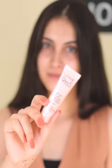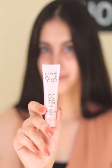Hi guys, today I am reviewing this Lakme Complexion Care Cream I bought from Myntra. Using foundation everyday doesn't seem reasonable, hence I prefer this. The Lakme CC Cream works wonders in this case.